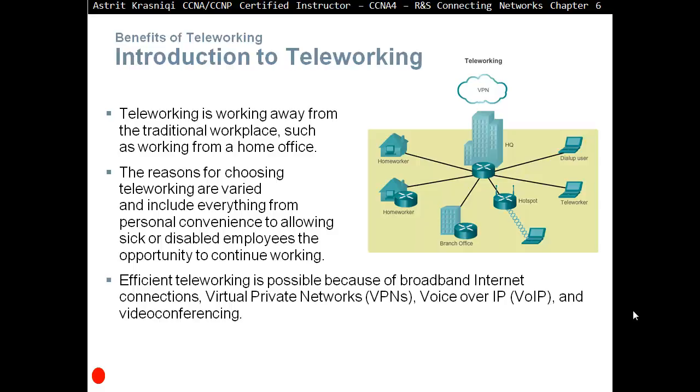Efficient teleworking is possible because of broadband internet connections, virtual private networks or VPNs, voice over IP or VoIP, and video conferencing. The reason why teleworking is so easy now is because broadband speeds have increased so much that a user working from home will not notice a slow link. We also have virtual private networks to secure our communication.